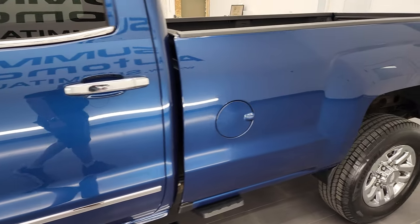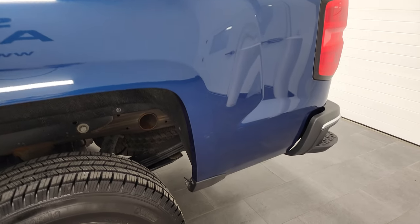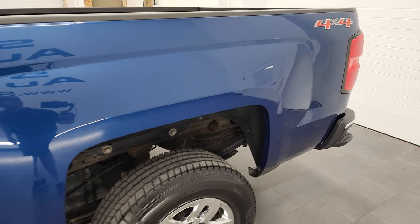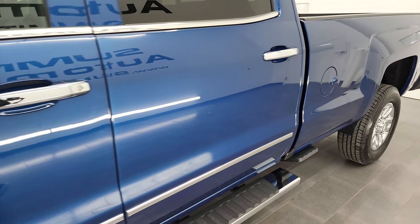So if you have HD capabilities on your computer, tablet, smartphone, or television, I highly recommend turning them on right now because it is your best way to check out the quality, condition, options, and cleanliness of the vehicle before seeing it in person.